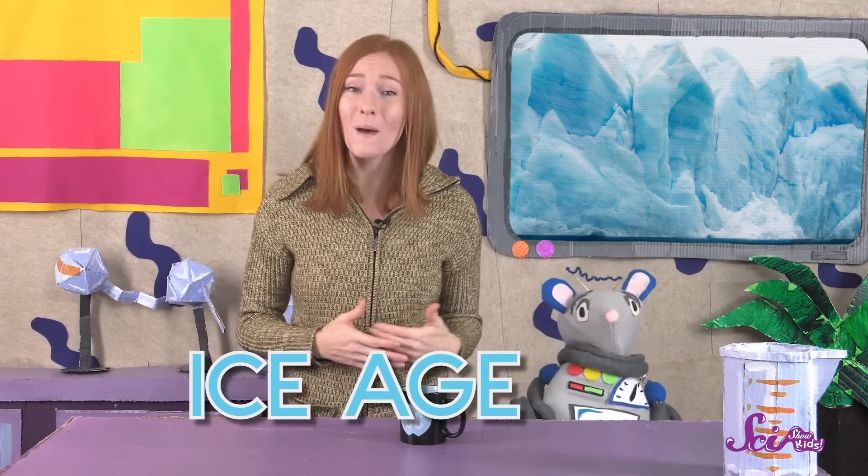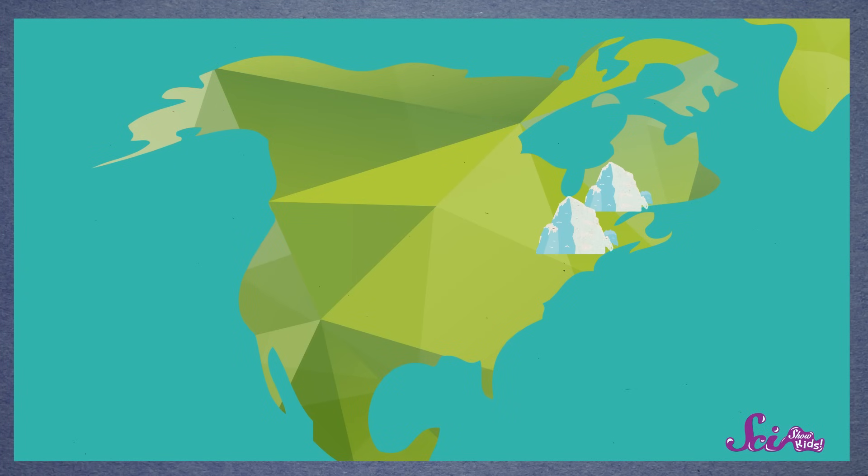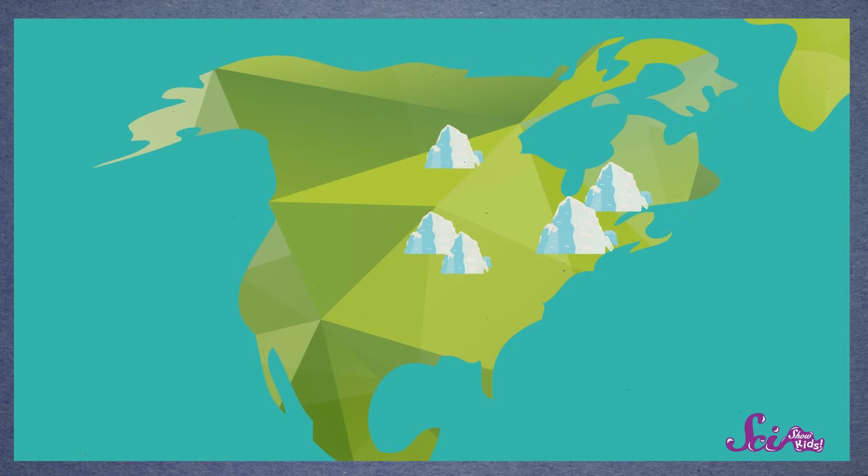It was so cold back then that gigantic glaciers formed on huge chunks of the planet. Around a third of all the land area on Earth was covered with ice, including a lot of places you and I have traveled, Squeaks, like New England, the upper Midwest, and large parts of Canada and Alaska. And some of the glaciers that formed back then are still around, only they're much smaller now.